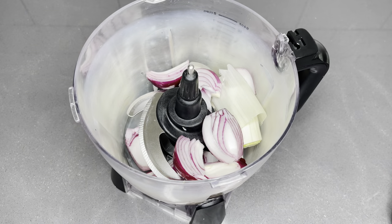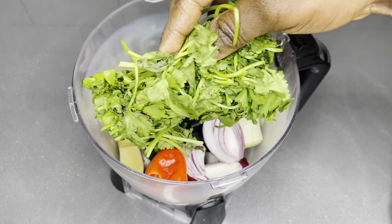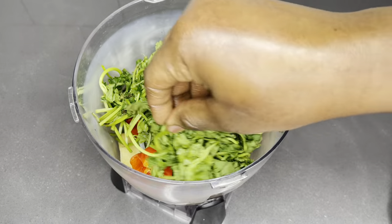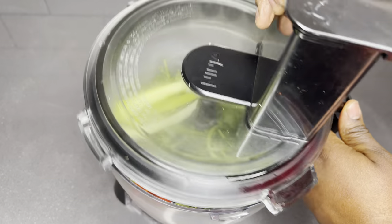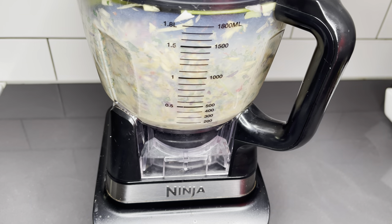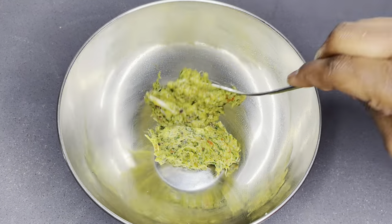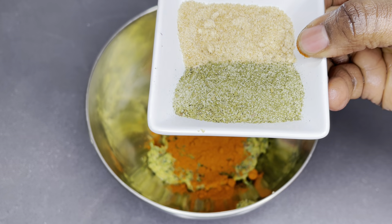I also have some onion, ginger, habanero pepper, and some fresh parsley. I also have some spring onions, some leeks, and I'm going to add my homemade shrimp seasoning — I've shared this recipe a long time ago on this channel and I'm going to link it here and below. It is very very tasty.